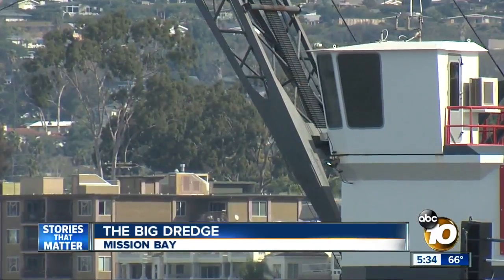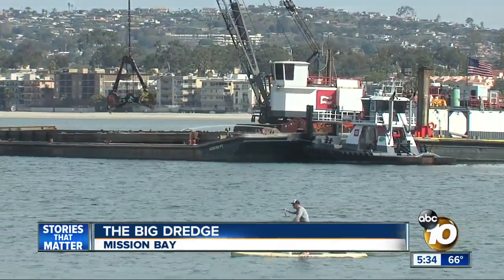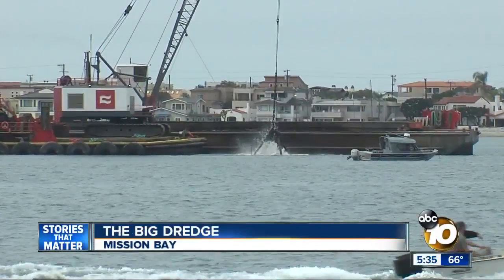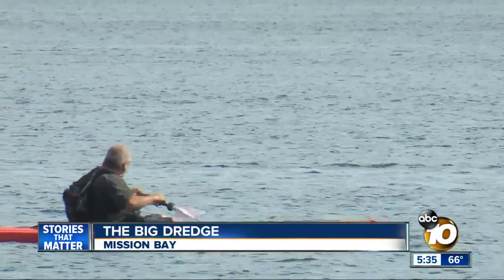They have very computerized high-level equipment — global positioning, real-time computer data, and very high-resolution bathymetric surveys. The goal is to level out the bottom of the bay to its original survey depth of at least 8 to 12 feet for the safety of recreational boats.